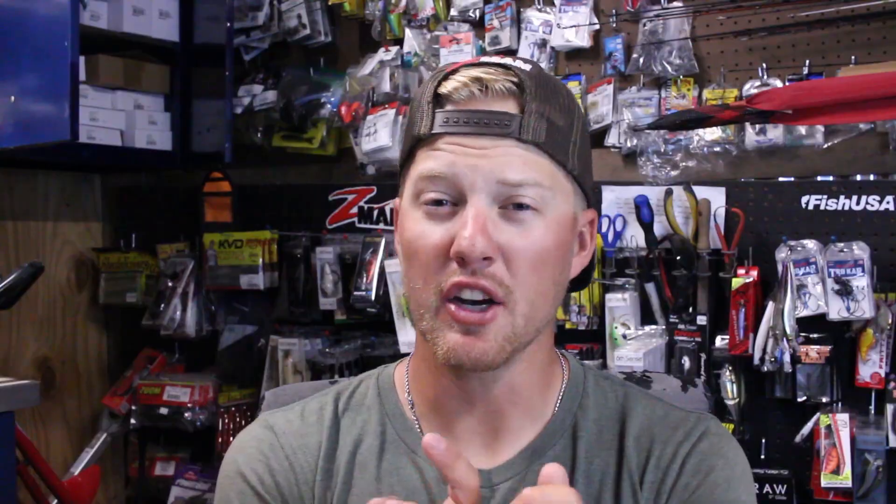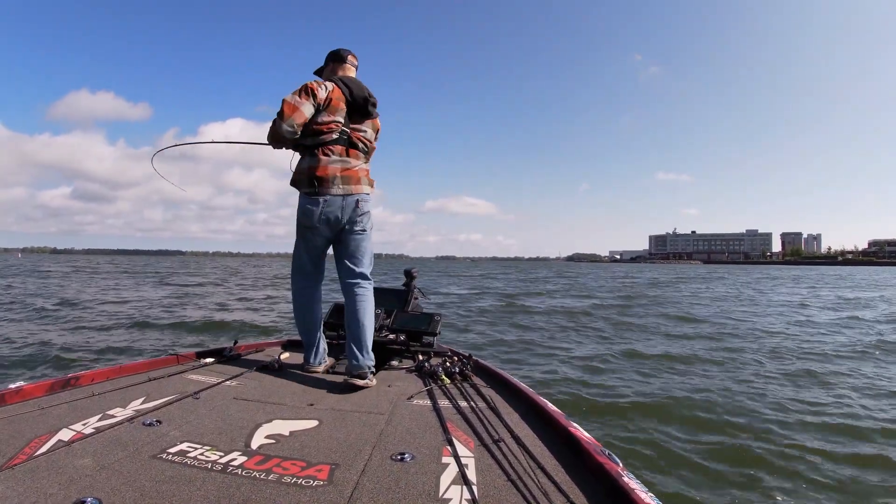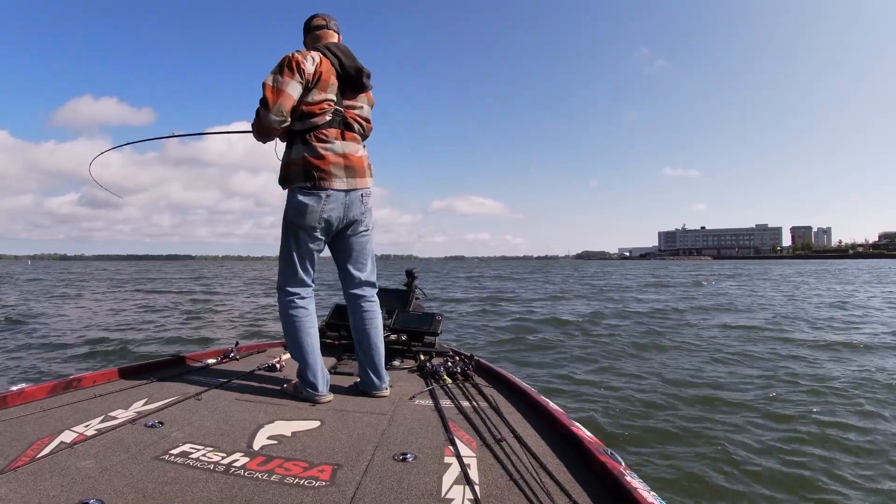For offshore hard cover — brush piles, rock piles — I like to do a lot of cranking because without the grass you can fish open water freely. I'll throw a crankbait, often in a chartreuse or brighter color because the water is dirtier. Or I'll throw a drop shot on isolated hard cover. Those are really the only two things on my deck to cover that water.